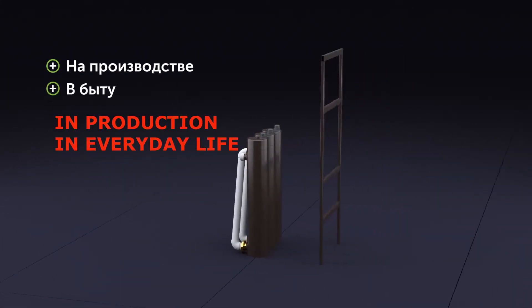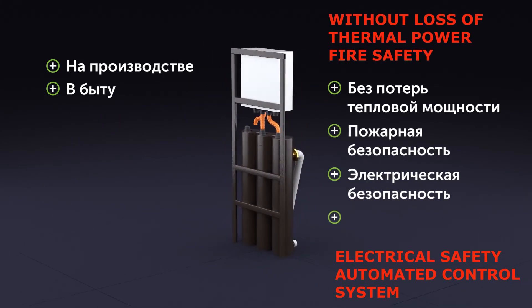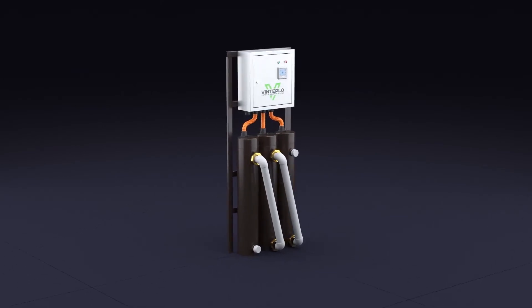The modern automated VIN control system allows the user to remotely control its operation, and to adjust the process and thermal value of the heat carrier.